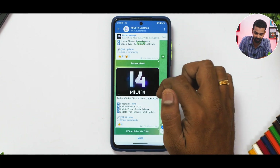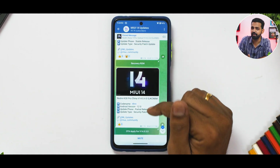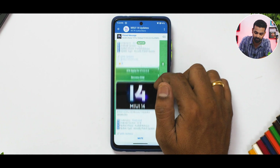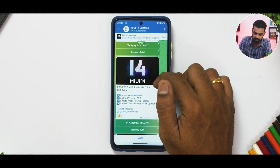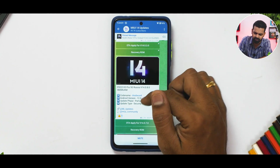The Redmi 9C is getting MIUI 12.0.23 based on Android 10 — it's an old device. The Redmi K30 Pro in China gets MIUI 14.0.4 with Android 12, though it arguably should be getting Android 13. The POCO X5 Pro in Russia is getting MIUI 14.0.8 with Android 12.